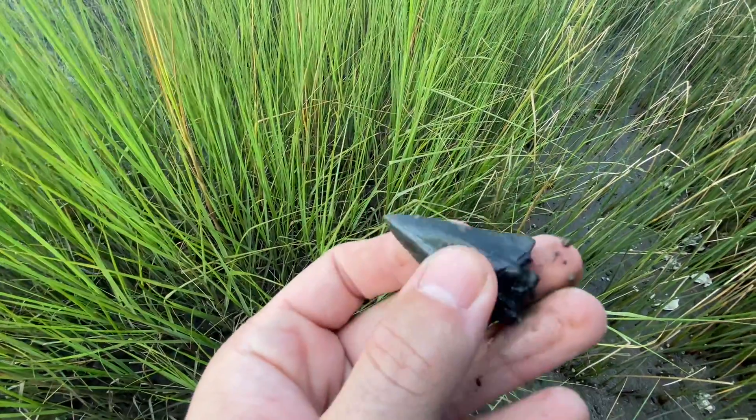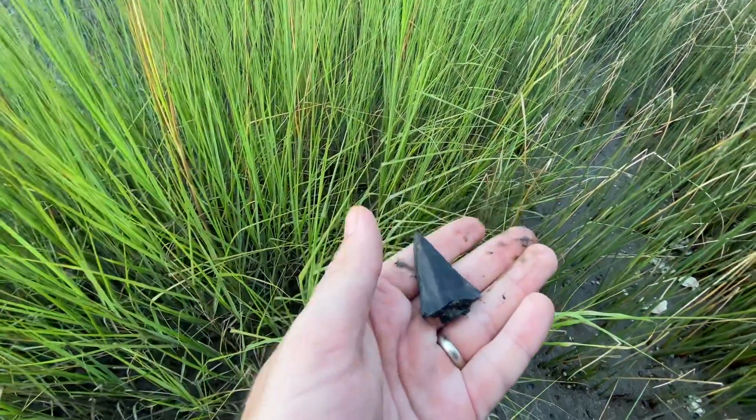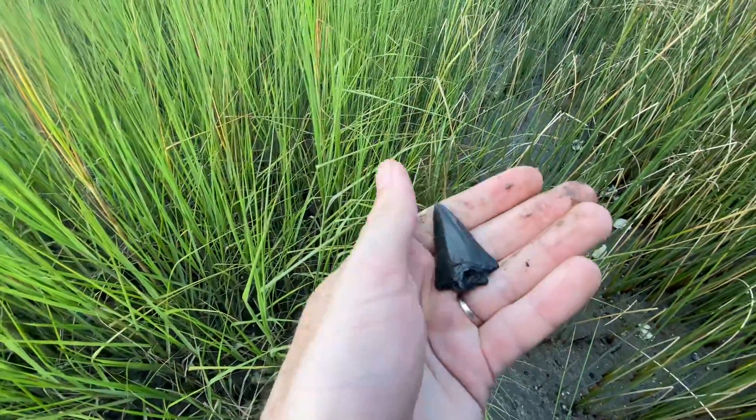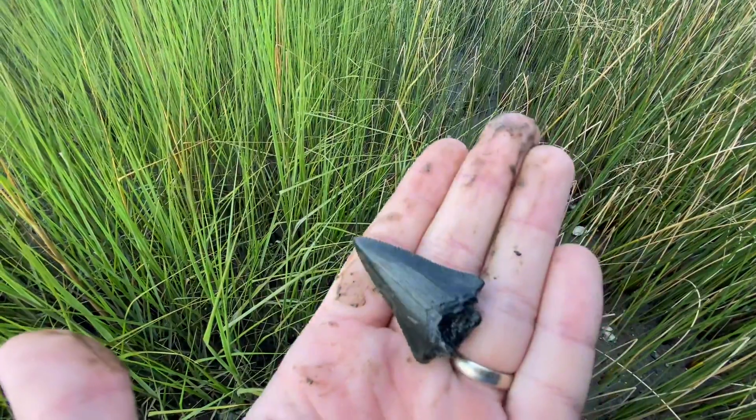You know, I'm not a big fossil guy, but my wife and I went out here a while back and found some stuff, and I kind of got a little bit hooked. That's beautiful.